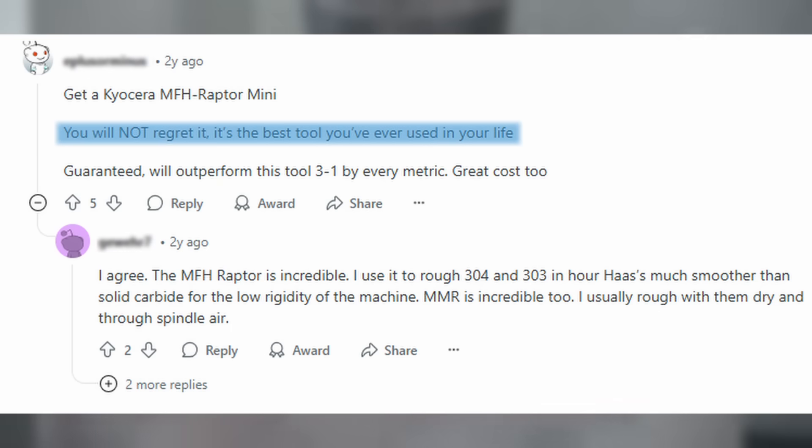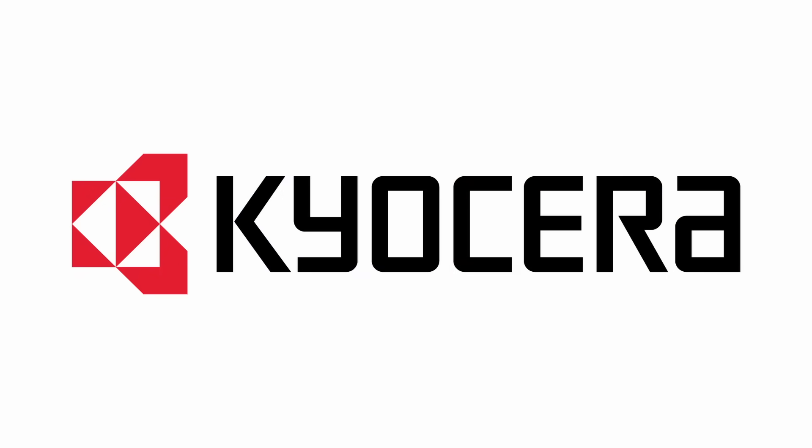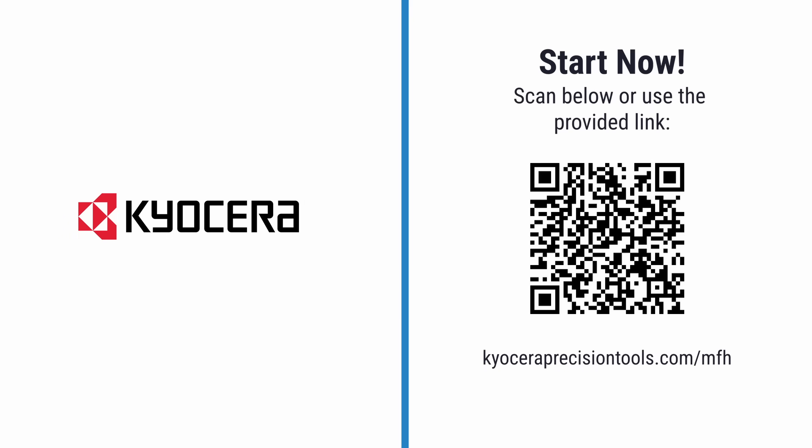The MFH isn't just another cutter. It's the choice of machinists who refuse to settle. Keo Serra delivers the edge so you can stay ahead. Let's make every cut count together.